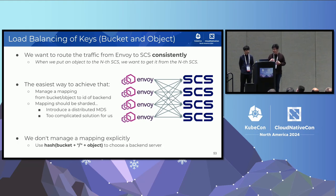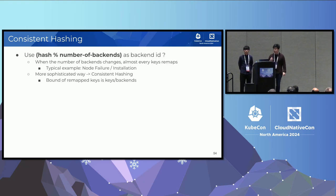Here, instead of sharing the database, we share the function to determine which backend is responsible. We introduce a hash function from bucket and object to some number, then decide the responsible backend from that number. The simplest calculation is to divide the hash value by the number of backends and use the remainder. The problem with that is when the number of backends changes, almost every key remaps. This typically happens during node failure and node installations, so we should avoid this.